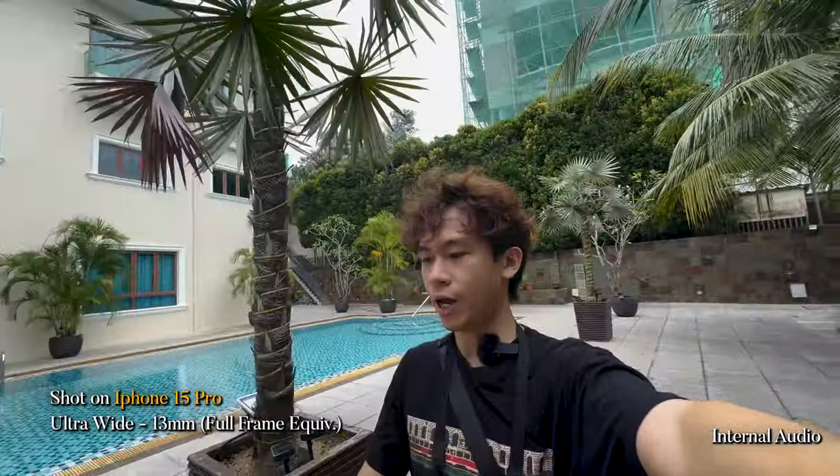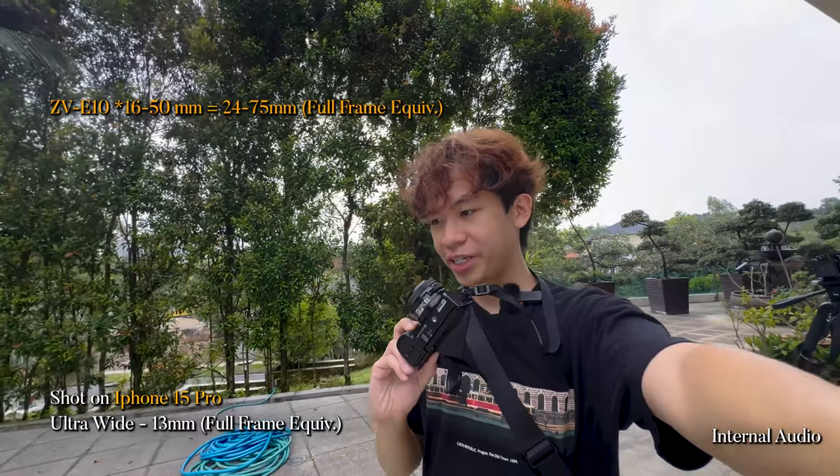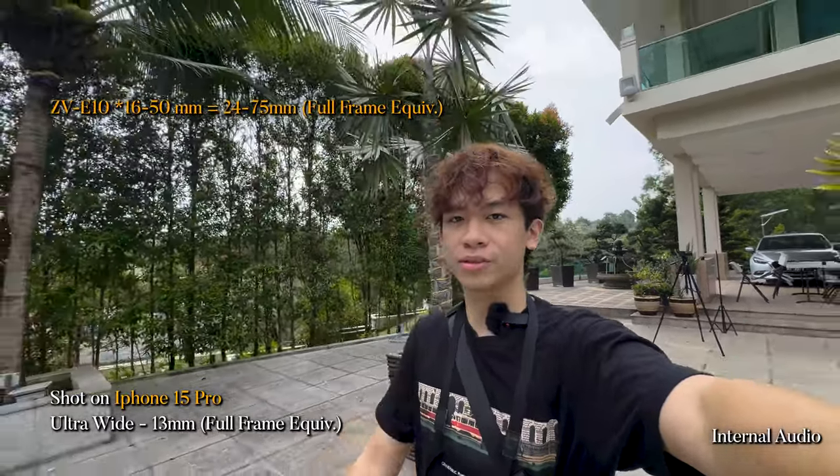What's good about the iPhone 15 Pro Max is that I can switch to the ultrawide lens. With the Sony ZV10, it's just the 16-50 kit lens — you really need to buy a wide angle lens to vlog because it's just too tight, even at 24mm. Let's turn on active stabilization for you guys to see. Right now I'm on standard stabilization walking a straight line, and now this is active stabilization.